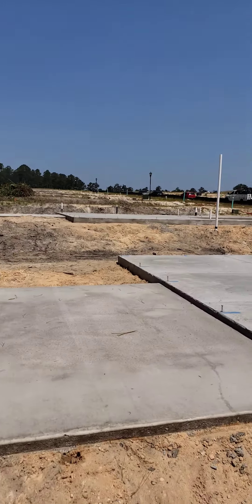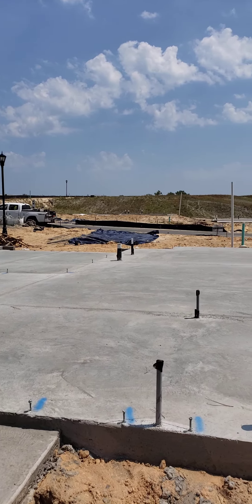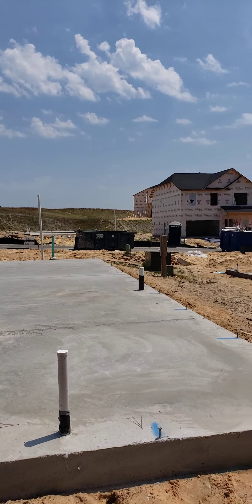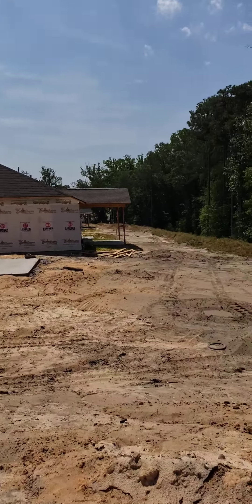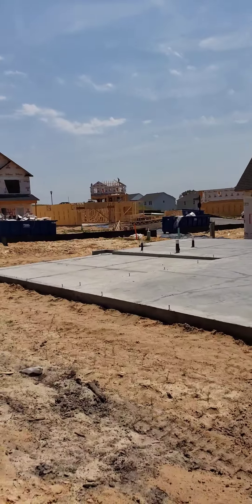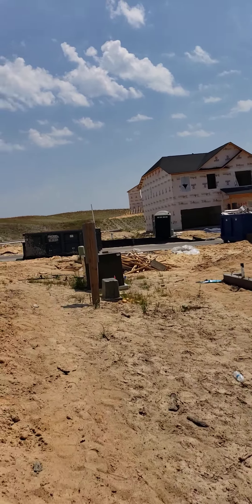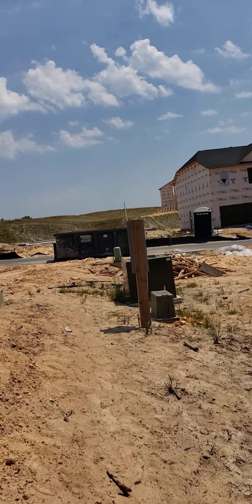I believe this one is due in September or October, but I will verify the completion date. I will also send you a video of the model for this neighborhood so you can see some of the finishes, and I believe they have a version of this one that's close to being done now.